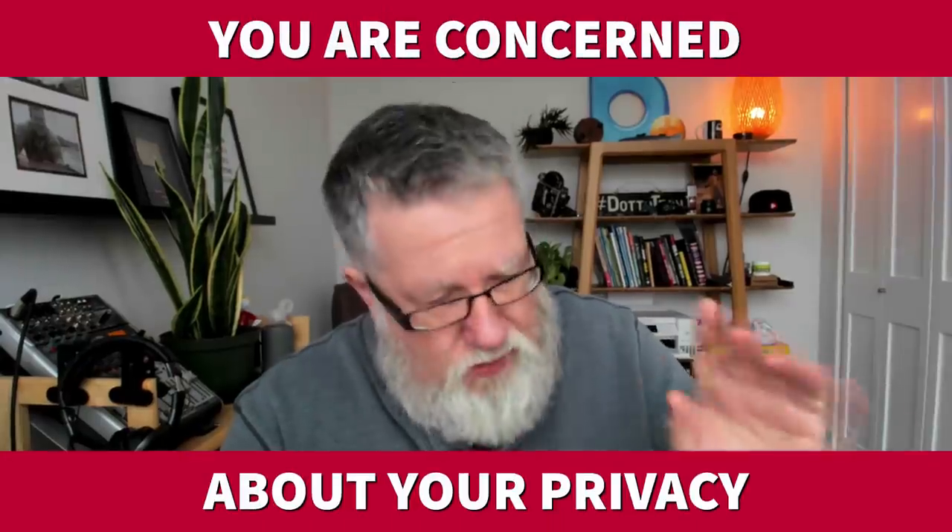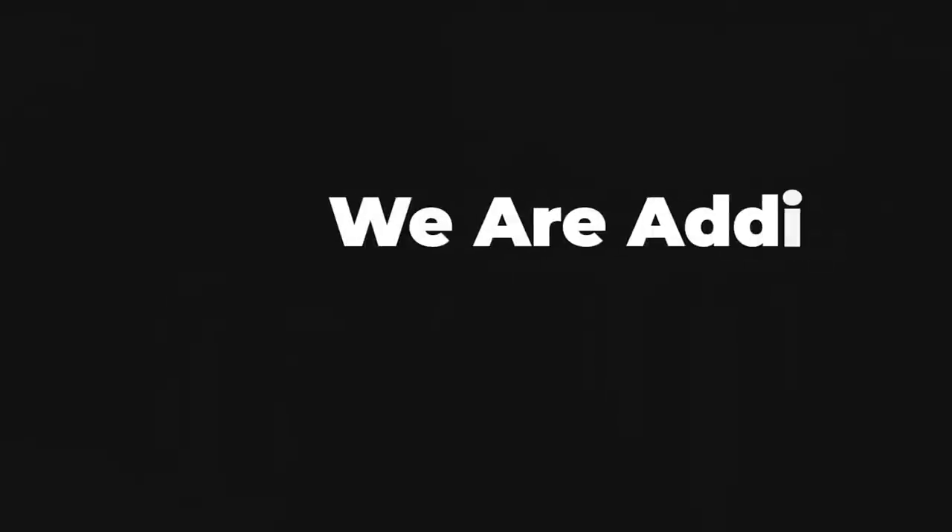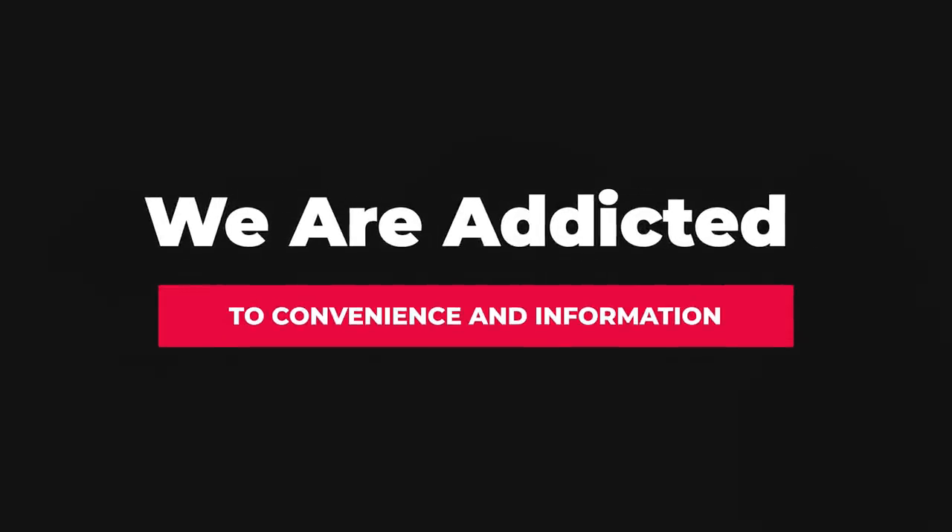You are concerned about your privacy, and if you're not concerned about your privacy, you darn well should be. Our privacy is under constant attack. But we also are addicted to convenience and information. When we want to look for something online, we want to find it easily with a small amount of effort, and the balancing act between our privacy and convenience is a teeter-totter that goes back and forth.